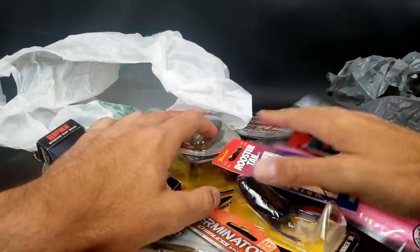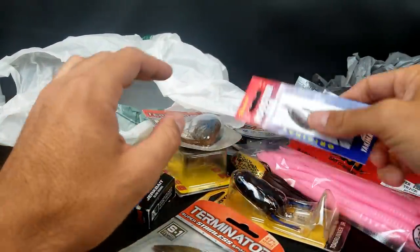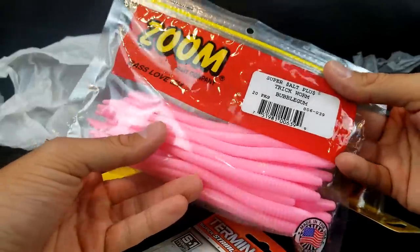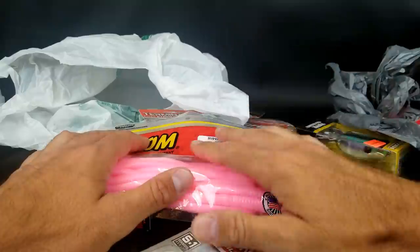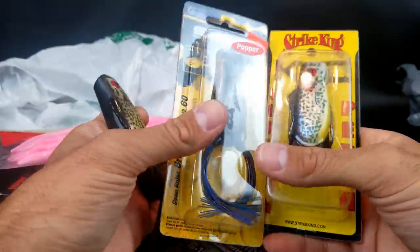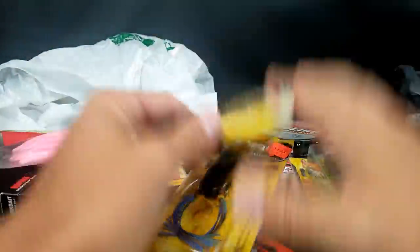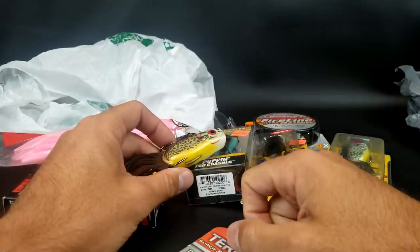Comment below and let me know which lure or lures you're most excited to see me toss. I could do a how-to on some of these — how I use the frogs, how I'm going to use the pink worms. I love frogs and I'm most excited to fish those. Some of these are not really new, some are definitely different and weird. That's it for tonight — it's late. Thank you all for the support. Until next time.